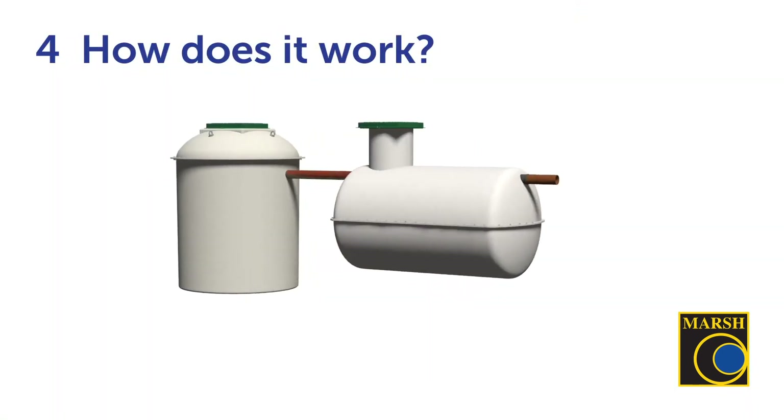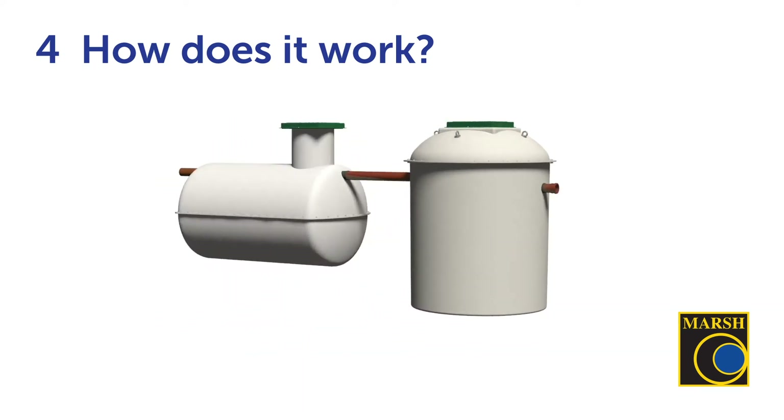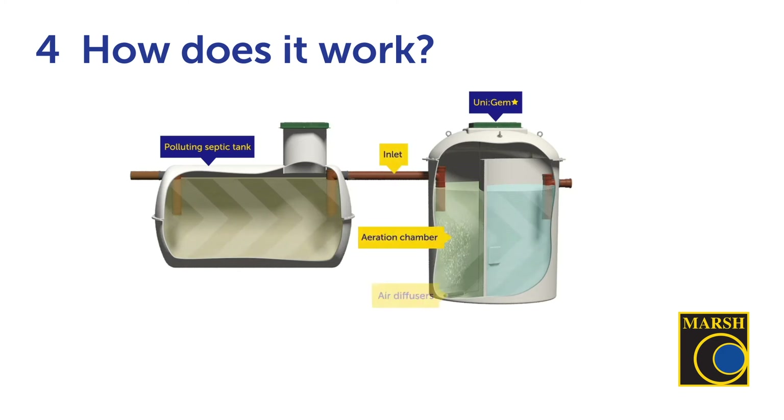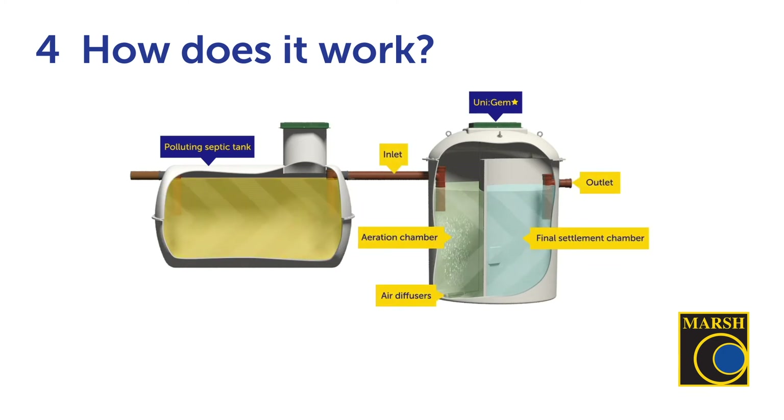So how does this unit work? The septic tank allows suspended solids to be separated and form into a sludge, with the remaining effluent then transferring into the UniGEM Star unit where it enters the aeration chamber. The air diffuser pushes compressed air through the chamber to treat the effluent, which then flows to the final settlement chamber before being safely discharged to a river, ditch or watercourse.